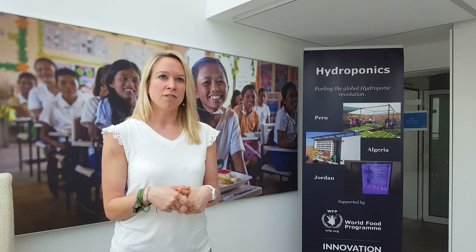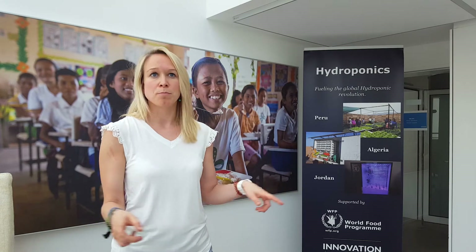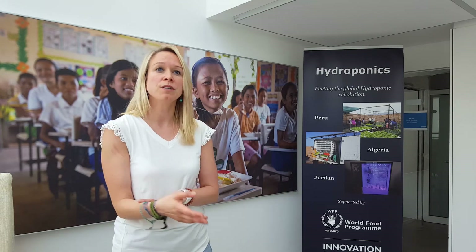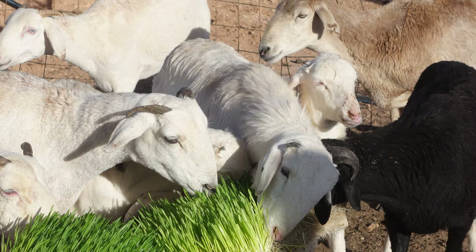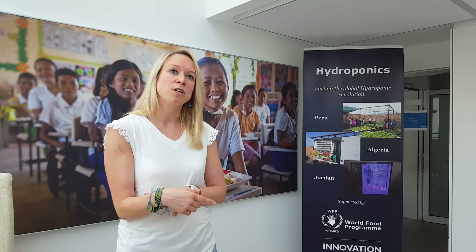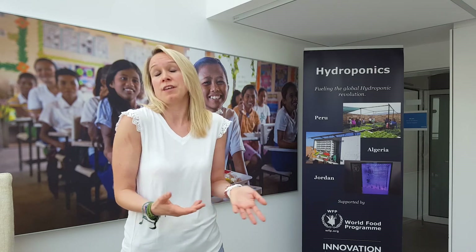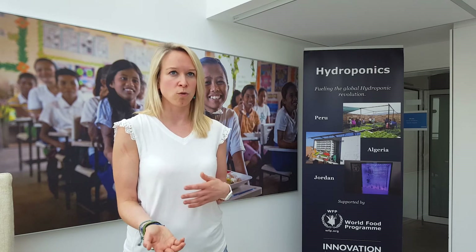And then we thought, alright, we have this local replica now — what is the impact? We looked at the animals that participated in the first trial and we could see an increase in the milk production of the goats that were now fed with animal fodder by 250 percent. Also we could see a decrease in the mortality rate, and we're now looking into the impact on the meat and milk quality.